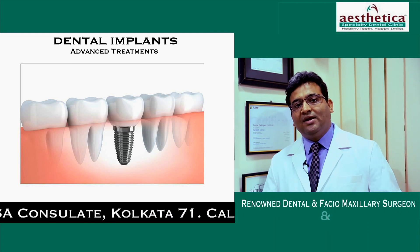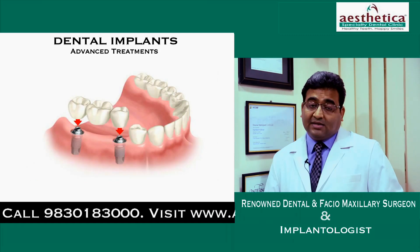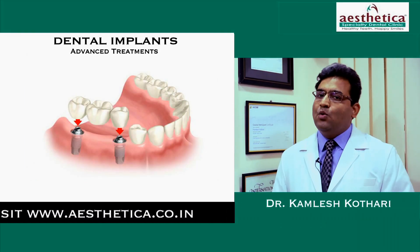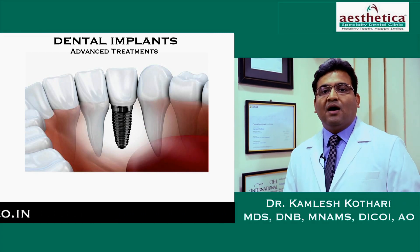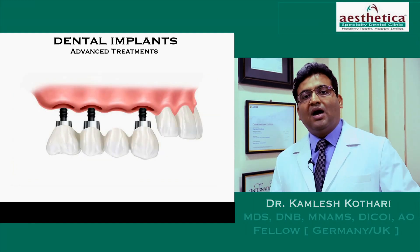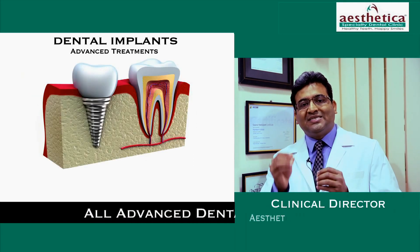We are pioneers in keyhole dental implants. Aesthetica Specialty Dental Clinic has been doing dental implants for the last seven years and we do keyhole dental implants. Now, what is the advantage of a keyhole dental implant? Keyhole dental implants are those implants which are placed without any cuts, without any stitches.